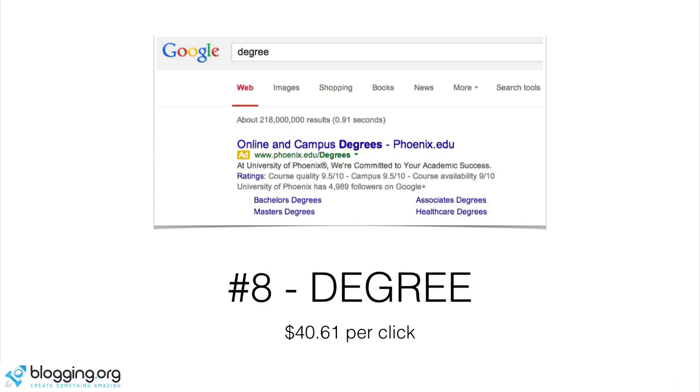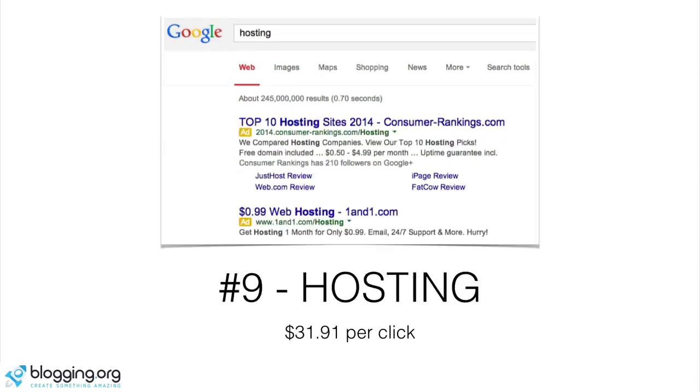Number eight is degree. Everyone's trying to go back to school and advance their career, and Phoenix University is pretty much everywhere — no surprise to see them right at the top. They also probably have an affiliate program; many online degree programs do, and you can earn up to $30 for getting people to sign up through your site. They're paying $40 to rank at the top of Google, so even if you had an education-based site with Google AdSense on it, you'd still make a decent amount per click.